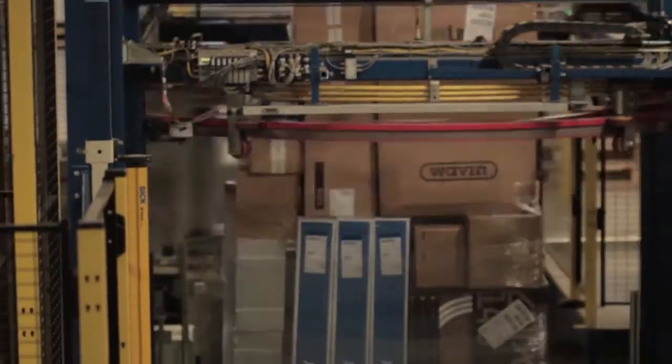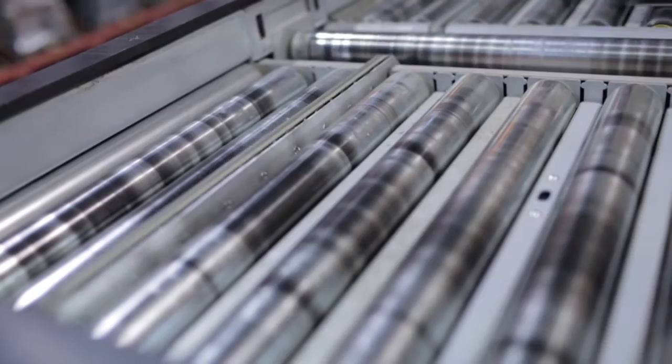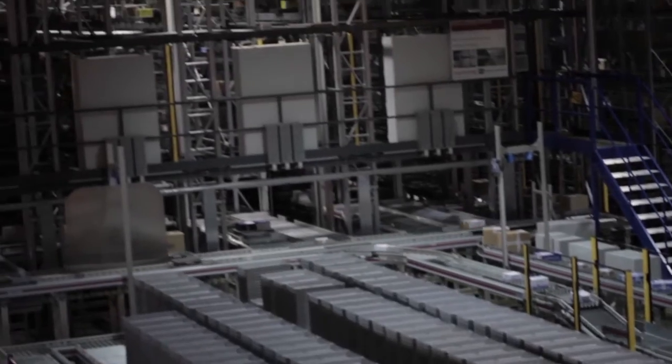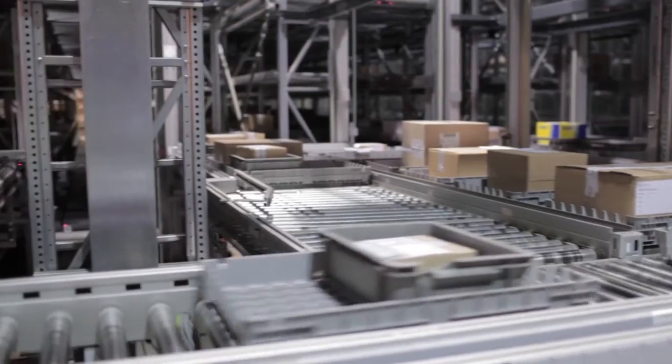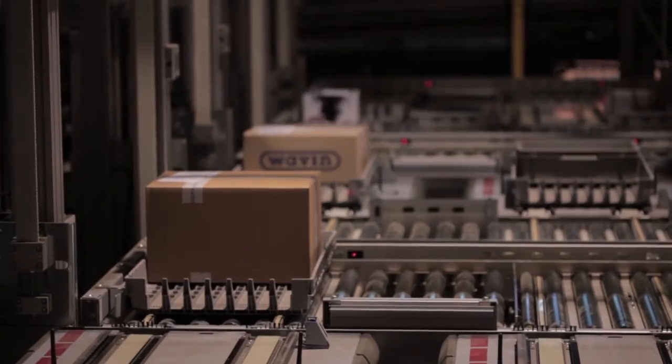After being sent through the automatic plastic wrapper, the pallet is now ready for shipping. The solution is maintained by a system operations team from Swisslog, consisting of three full-time technicians. With the customized solution from Swisslog, Brødre Nadal has increased efficiency, capacity and accuracy, and has kept their leading position within their industry.